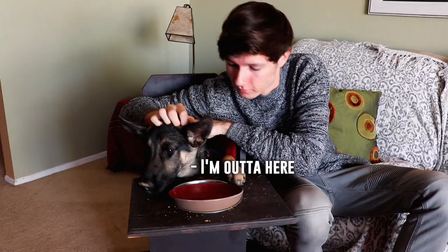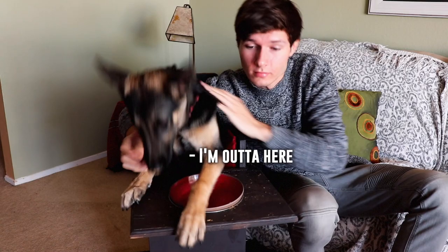Her least favorite part, though, is after she eats, because she has to sit there for about 15 to 20 minutes so food can pass down into her stomach. She tends to get very, very restless, so I just try to sit with her, pet her, and try to get her as calm as possible so she's not freaking out.